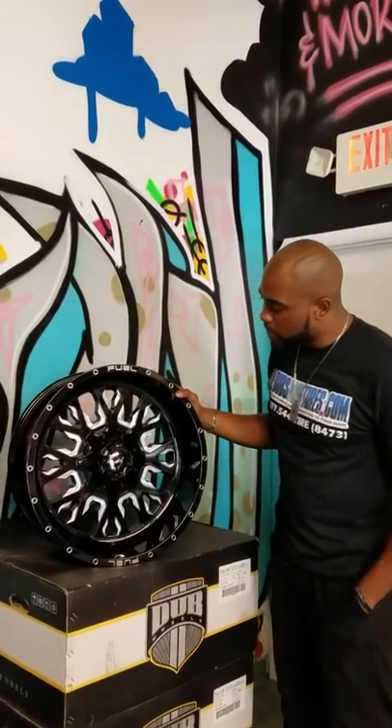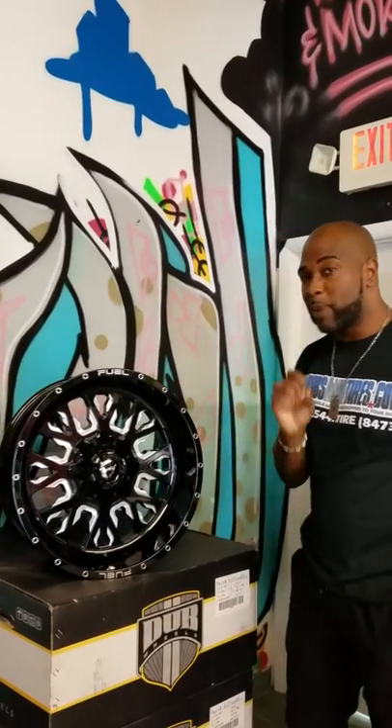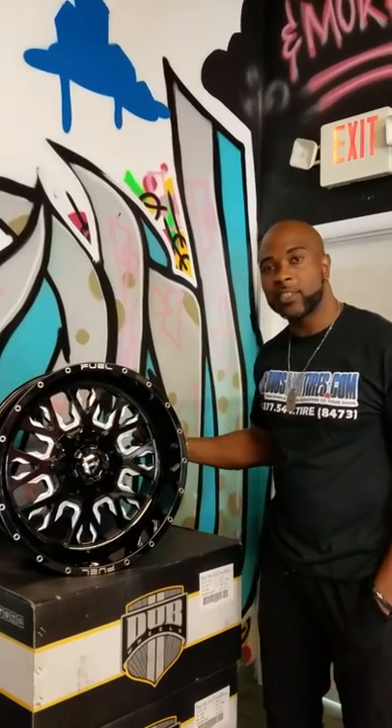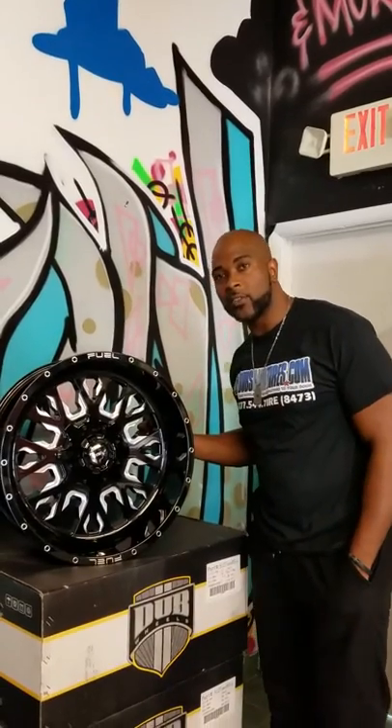Great looking wheel, comes in at a great price. All Fuel wheels are priced really well — call us to get the best price possible. You can find this wheel online at DovesandTires.com or call us at 877-544-8473. This is your boy KB from DovesandTiresTV, signing off.